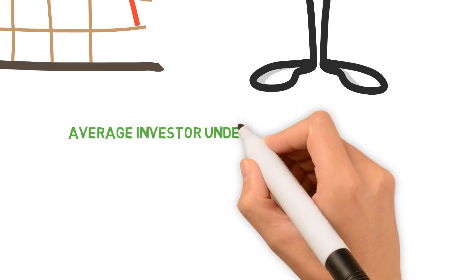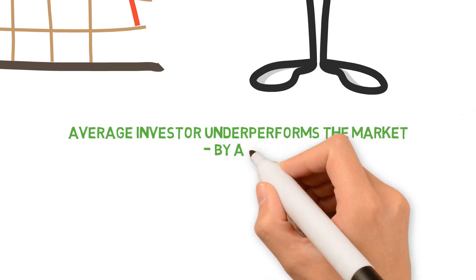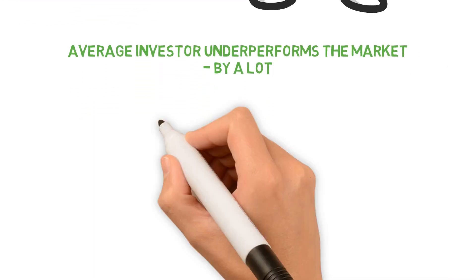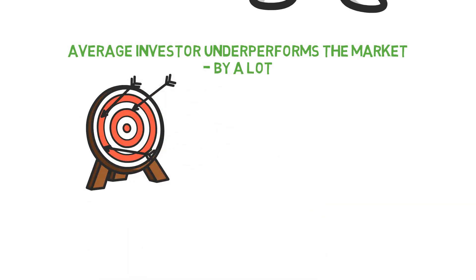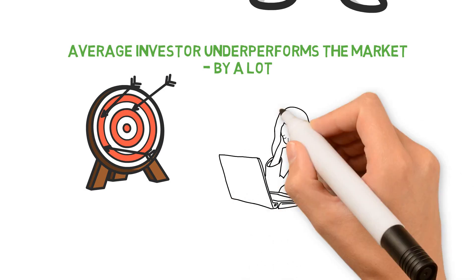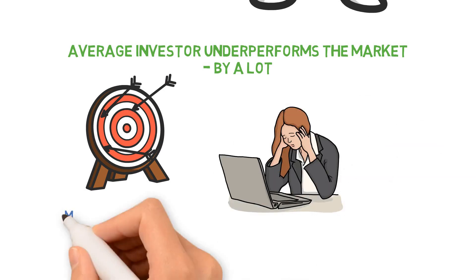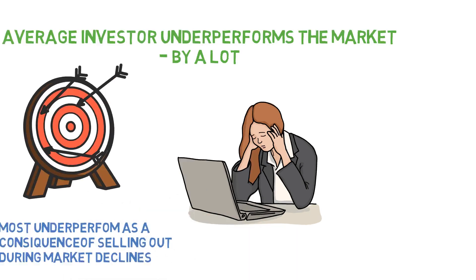Even if this sounds very simple, it has been shown time and time again that the average investor underperforms the market — and not just by a little, but by a huge margin. With compound interest, this will compound into large losses over time. And most of this underperformance stems from selling out during market declines. So don't try to time the market, as you will likely lose from this.